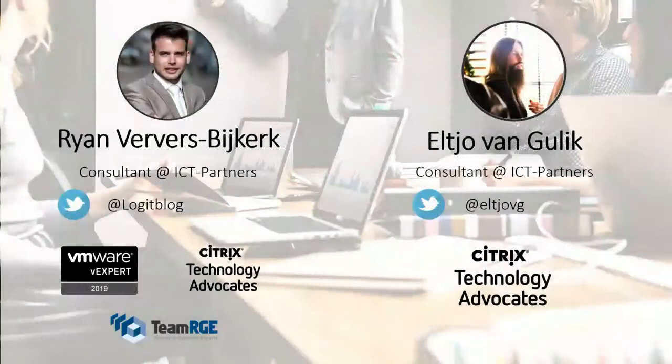Let's start with an introduction. My name is Ryan. I'm a consultant at ICT Partners, which is a small consulting company within the Netherlands, where I'm responsible for implementations of workspaces. I have a primary focus on performance — I do a lot of performance testing at my customers and resolving issues. I'm quite active within the community. I've got a vExpert and since this year, also the Technology Advocate award.